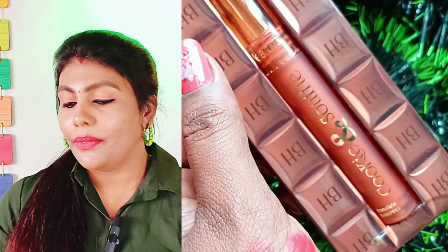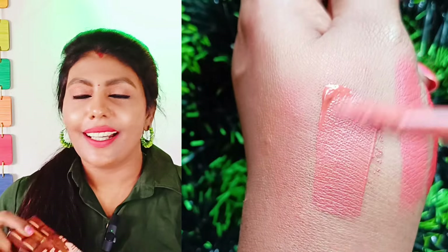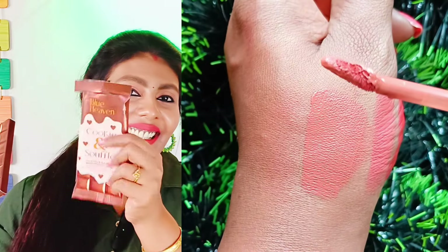Next is a lip product — Blue Heaven Cookie and Souffle Chocolate flavor lip cream. This is a very favorite product. The packaging is like chocolate. The shade is Hazelnut Hottie. It will glide on very smooth lips. If you apply and wait 4 to 5 minutes, it will be transfer-proof and non-transfer.